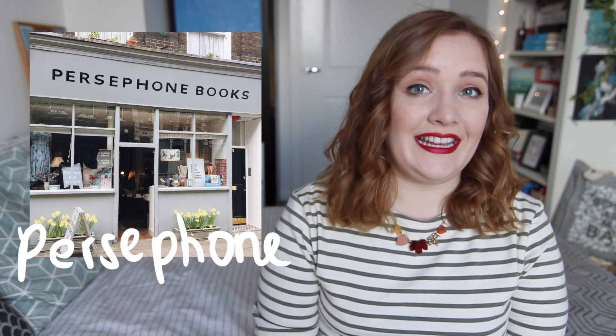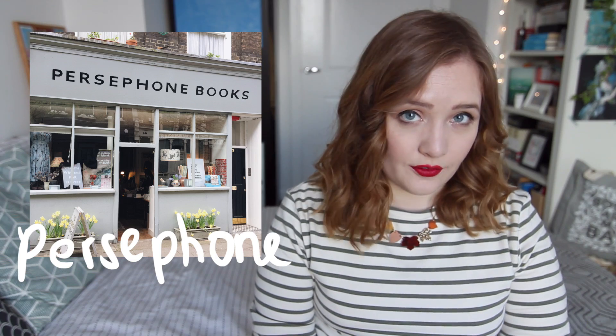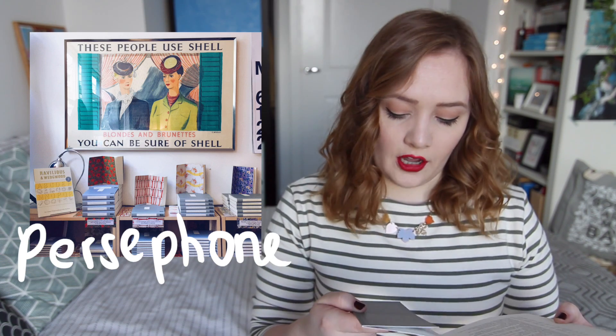Next up was Persephone. This is a gorgeous bookshop where basically almost all of the books inside are grey and they have this beautiful sort of wallpaper pattern on the inside. They each come with individual bookmarks. They reprint forgotten 20th century novels, short stories, cookery books and memoirs by mostly female writers. This is a bookshop that is an absolute joy to be in. The people that work there are always lovely and it looks gorgeous on the outside as well.